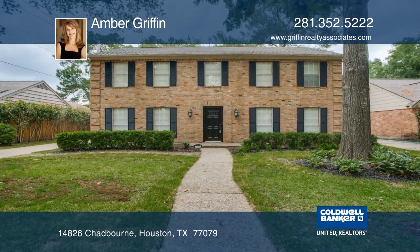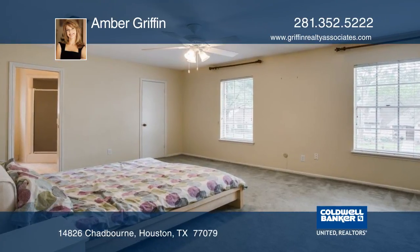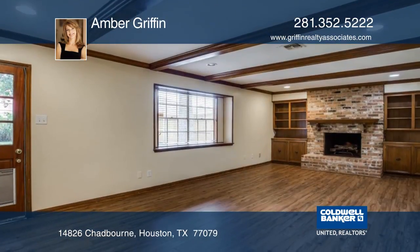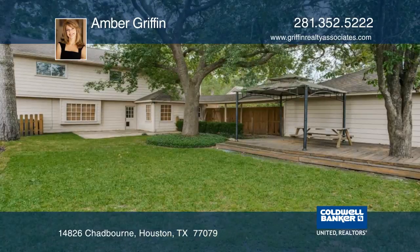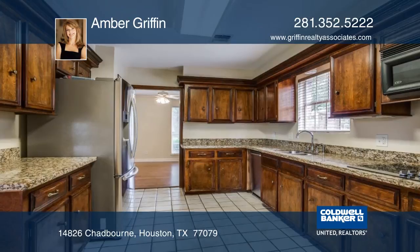This wonderful home is in the highly desirable Nottingham Forest. It features four bedrooms, two and one-half bathrooms, formal living and dining, plus a bright den that overlooks the backyard with a deck that's great for relaxing or entertaining. The kitchen features granite countertops.